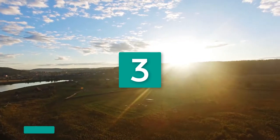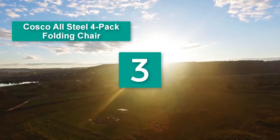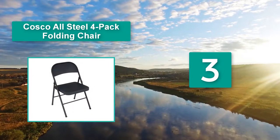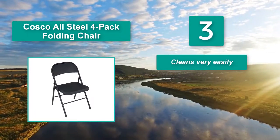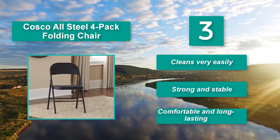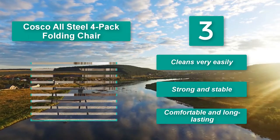Number three: Costco all steel four pack folding chair. This black folding chair will provide the same or even better service than a non-folding chair, but is easier to handle. It's lightweight and folds fully flat for easy storage and convenience. The chair is very supportive, durable, cleans very easily, strong, stable, comfortable, and long lasting.